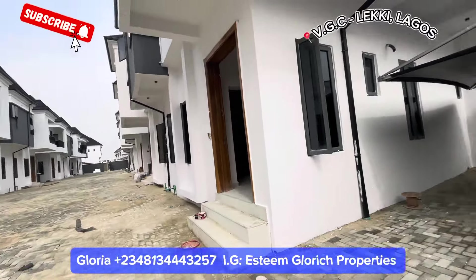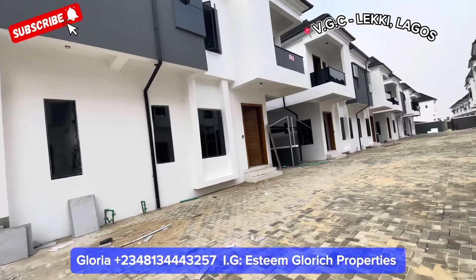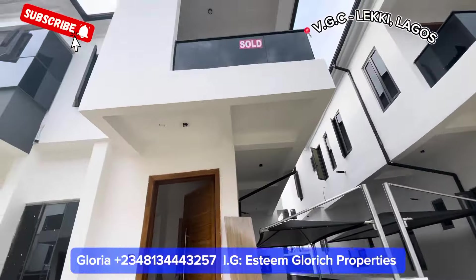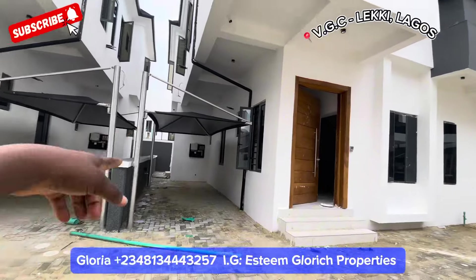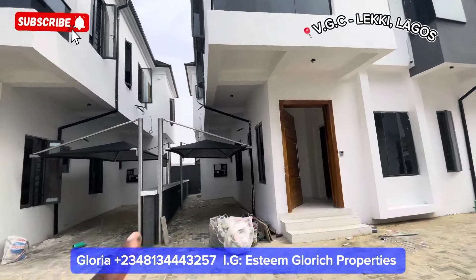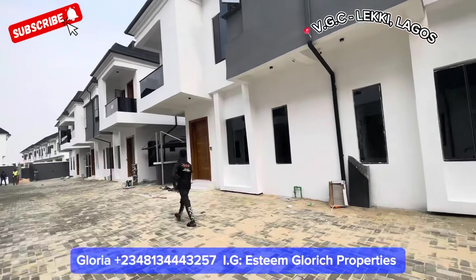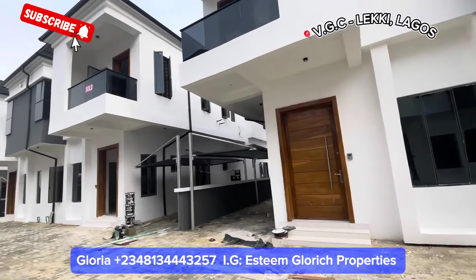This house also comes with a BQ. This parking space is for this unit, and this parking space is also for this unit. They are all semi-detached duplexes — each unit has its own dedicated parking spot. We'll be touring one of the units. You can see the workers are still working — work is still ongoing inside this beautiful estate.